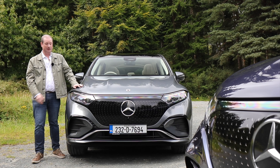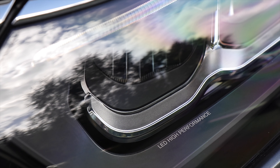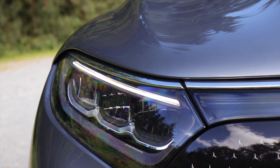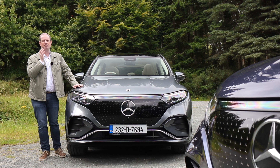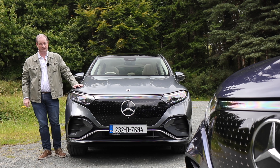Driving at night has been made much easier thanks to the latest generation of LED digital lights. Not only do these automatically adjust for the weather, they also have a constantly adjusting high beam which allows you to keep your full lights on without dazzling other road users. They also come with an ultra-range function which gives you a maximum range of 650 metres, keeping you much safer when the sun goes down.